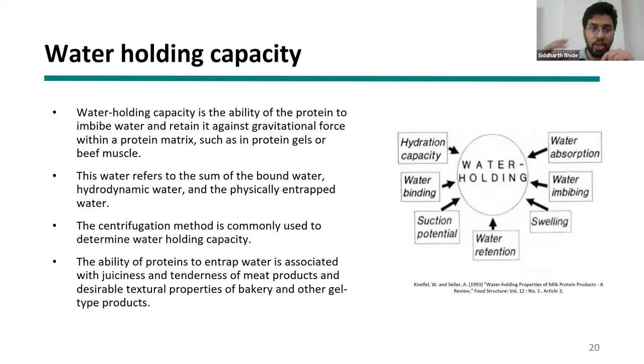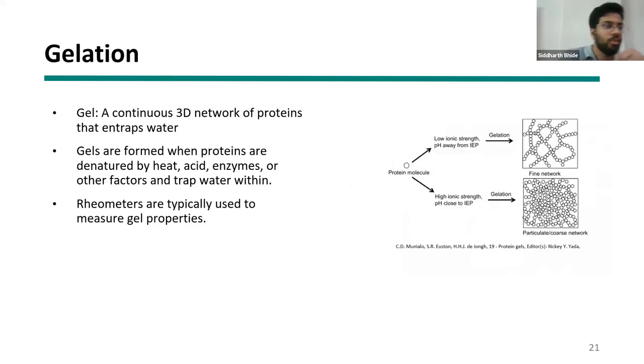Water holding capacity is very important especially for meat-like applications, encompassing bound water, hydrodynamic water, and physically entrapped water — all three together give that juicy feeling in meat-like products. Centrifugation is typically the method used to determine protein solubility: you hydrate proteins with water, keep them for some time, then centrifuge and measure how much water is in the supernatant versus what is not.